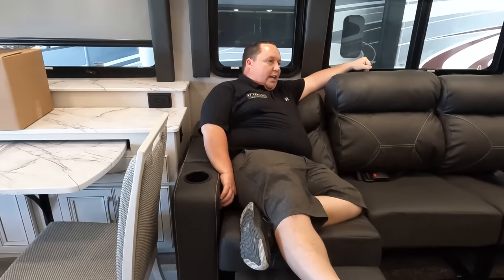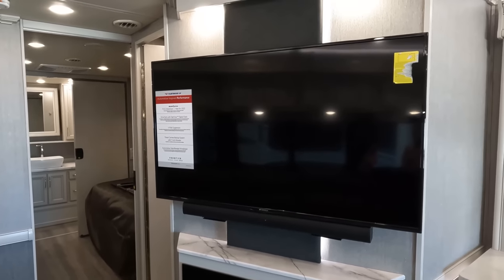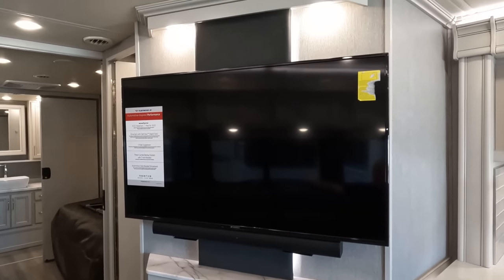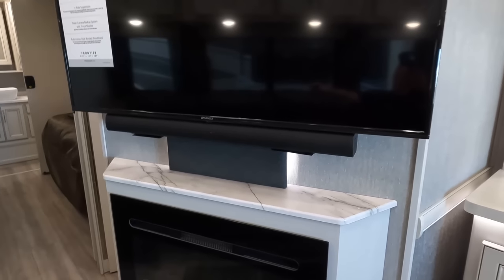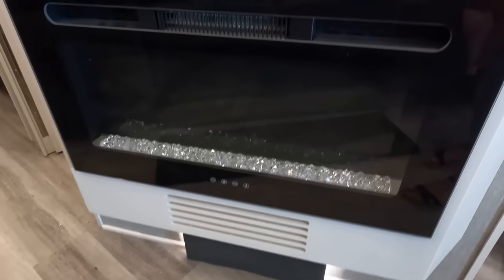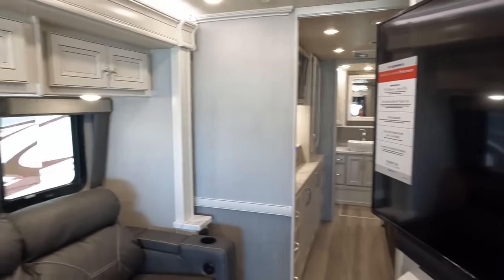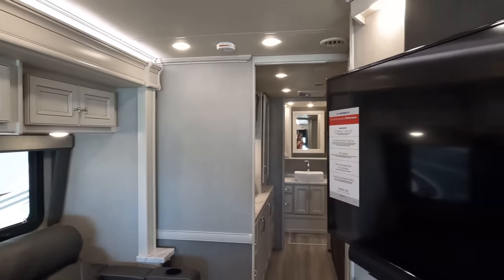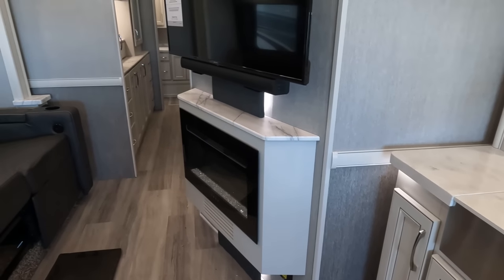There's a nice sofa with reclining ends, and directly across is a nice TV with light behind it — little things like that make it look beautiful. There's also a soundbar and a fireplace that produces heat from electricity. I love the colors in here — they're very pretty.